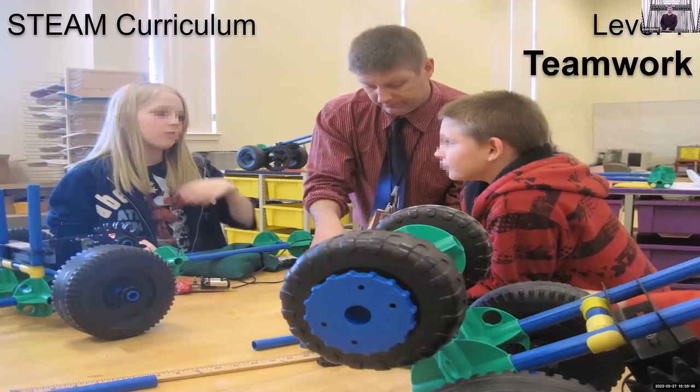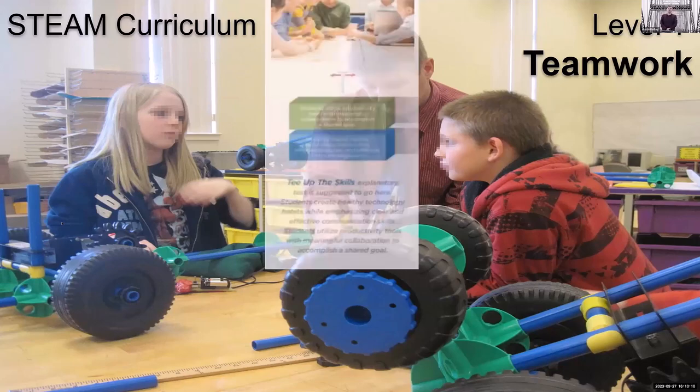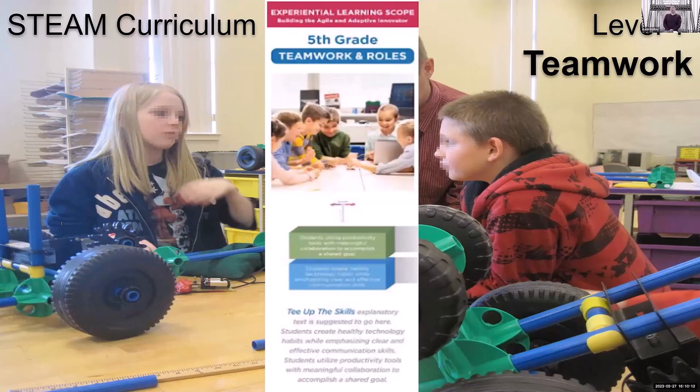In level one, my 5th graders learned how to do teamwork — how to work in groups, who had what role. Someone was academic assistant doing paperwork, someone did camera work, got parts, followed direction. We learned science, math, English, reading, technical reading, and simple machines. Then they would go and compete with those challenges, applying that knowledge.